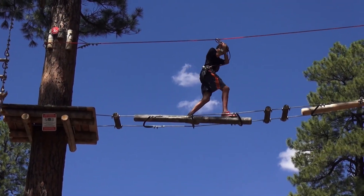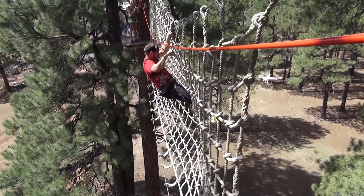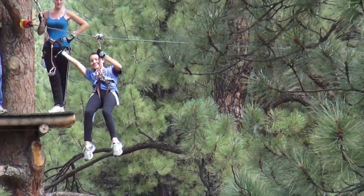Take the Flagstaff Extreme Adventure Course. It's got rope bridges, climbing walls, cargo nets, over 80 obstacles, all in a beautiful pine setting.